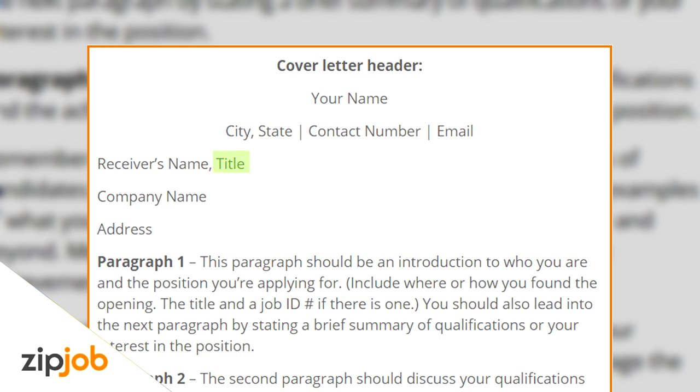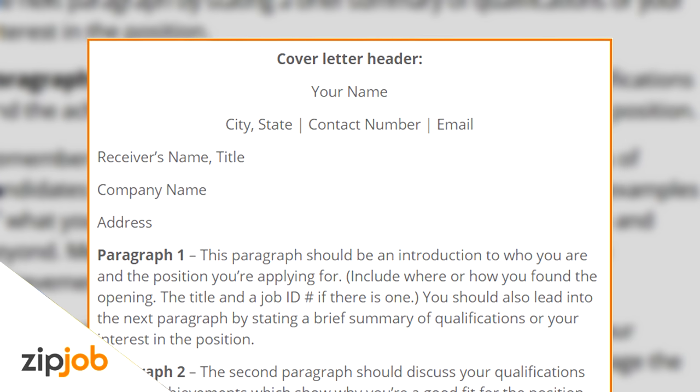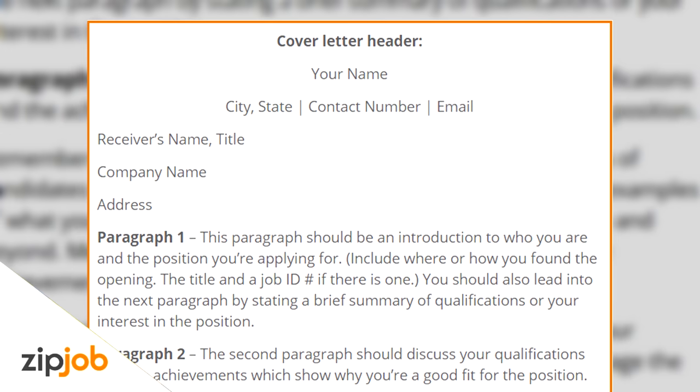You should then include the receiver's name, title, company name, and address. If you can't find the name of the hiring manager, don't include it. You can start the letter as 'Dear Hiring Manager,' but always try to make an effort to find out the hiring manager in charge.